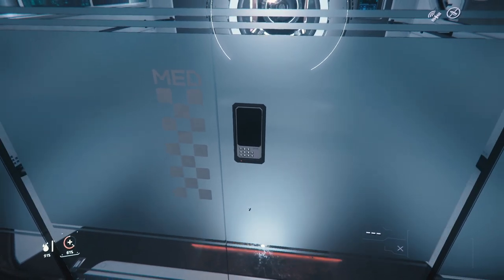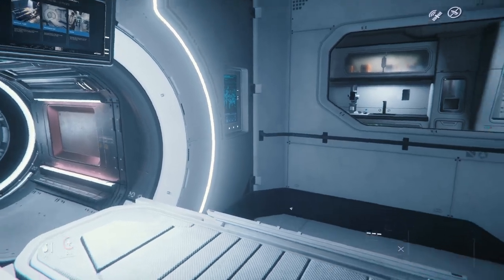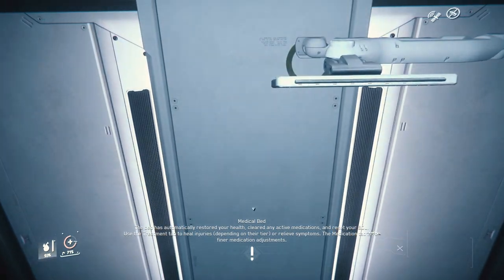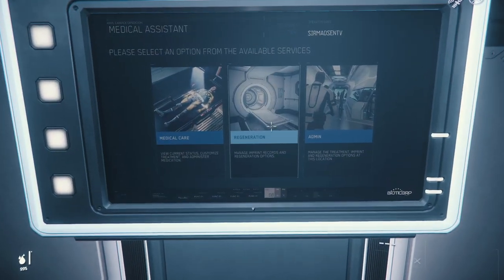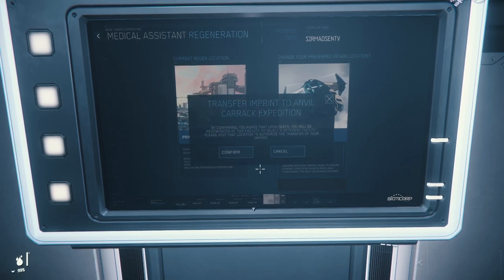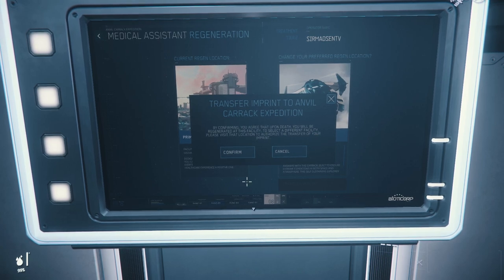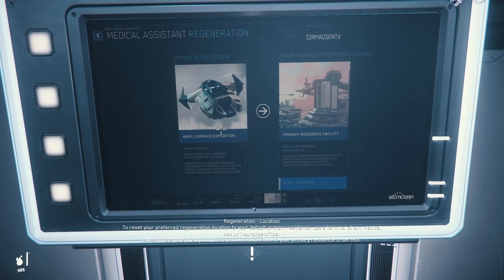I believe you can actually set your spawn to your ship. I'm going to try this. I am really tired of spawning at Olisar. You can set your imprint on the Carrack — I'm going to do that. Transfer imprint to Anvil Carrack Expedition: by confirming, you agree that upon death you will be regenerated at this facility. I'm going to confirm. And I've got medical care — nice.